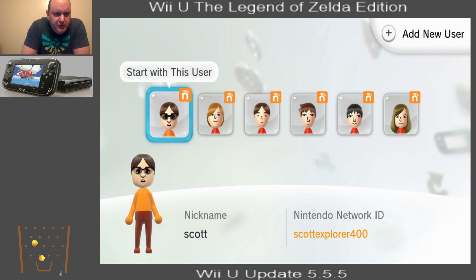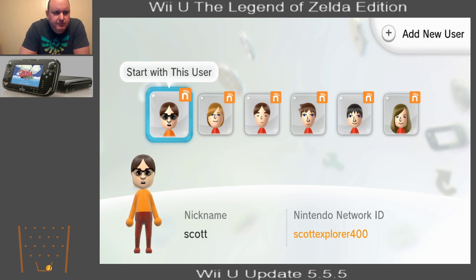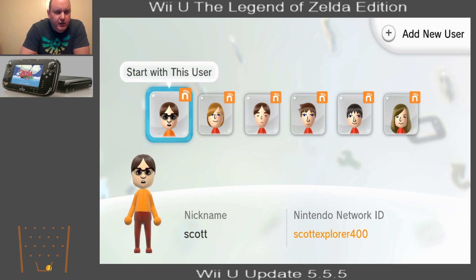Hey everybody, I'm Scott with Starkey Family Gaming and Fun. And if you're on my Twitch channel right now, ScottExplorer400.